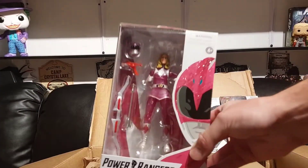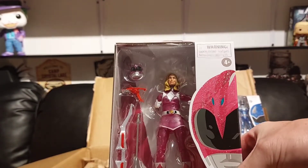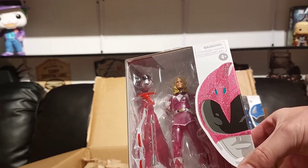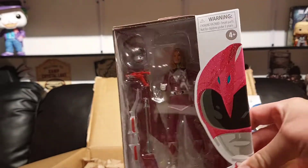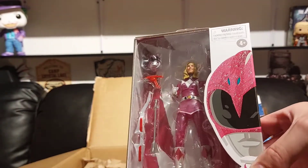Next we've got the pink Ranger — looking good. Once again a little see-through but not too bad, not as bad as the legacy. This is obviously Kat from Season 3 — Amy Jo Johnson did not make it to the metallics.